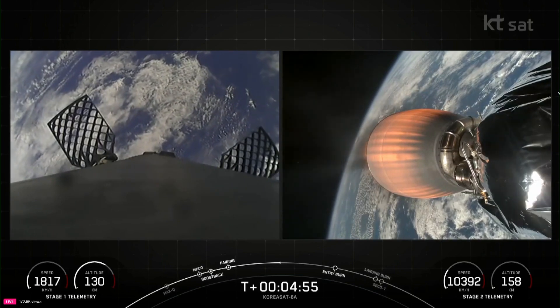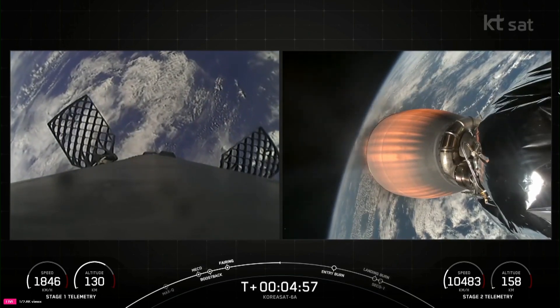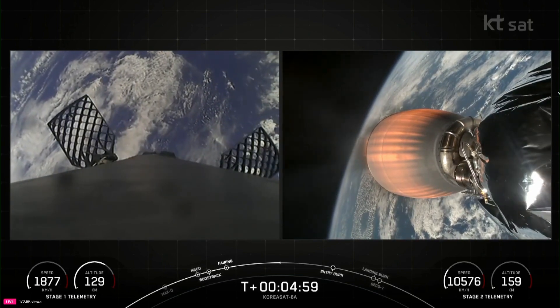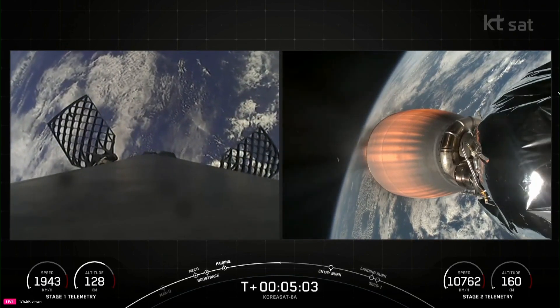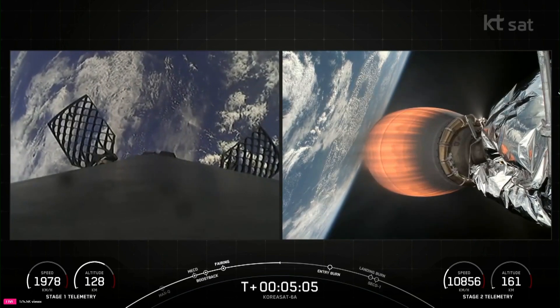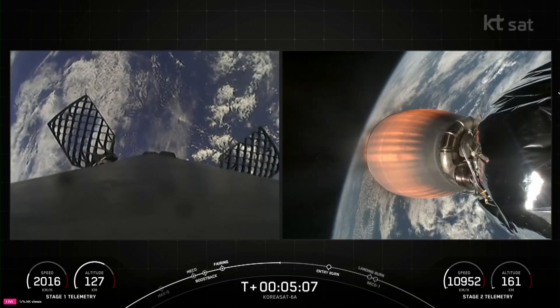Reusability is key to lowering the cost of spaceflight, which enables more investment in critical scientific research. As a reminder, the Falcon 9 first stage supporting today's mission will be performing this entry burn for its 23rd time.